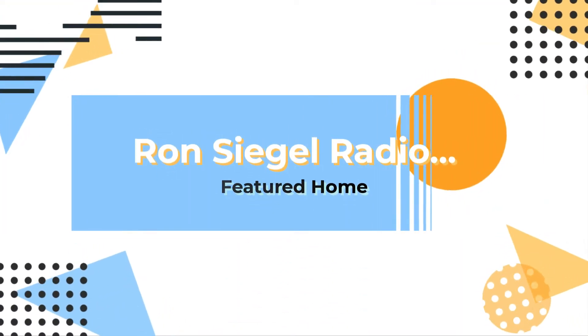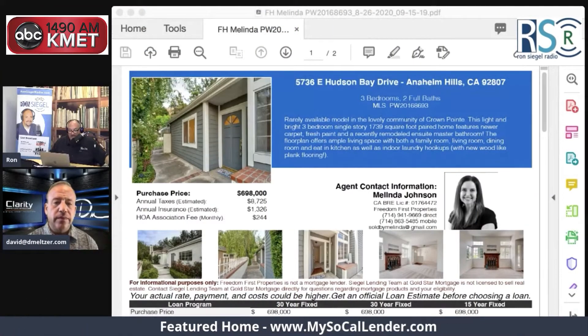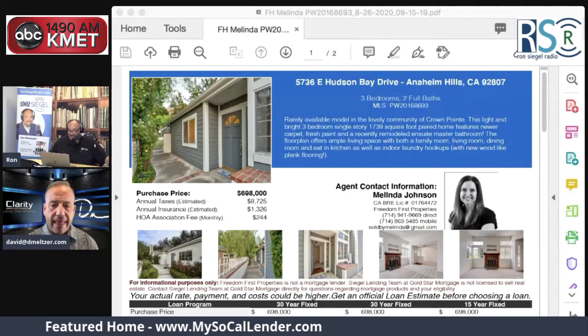The featured home today is brought to you by MySoCalLender.com. That is our featured home. Melinda Johnson has the property for us today.